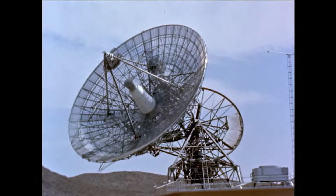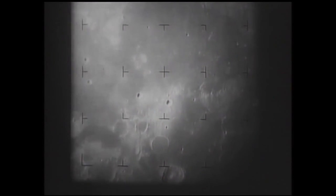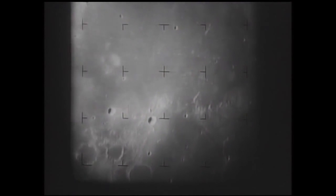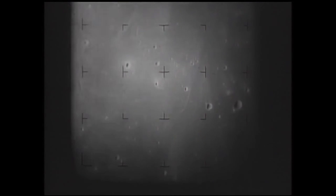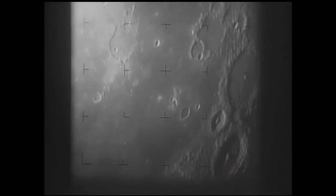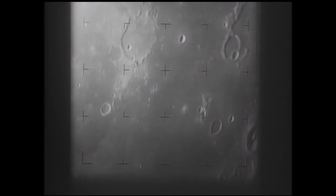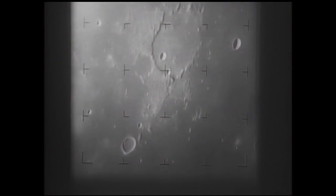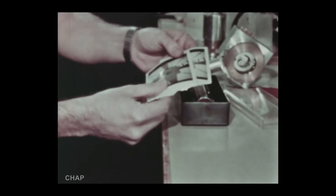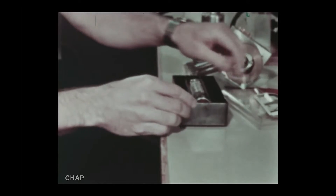Earlier in 1964, Ranger 7 had provided some of the first close-up images of the moon and had been able to send back real-time television imagery. But that was over a much shorter distance. At the distance of Mars, the amount of data they could squeeze into the radio beam wouldn't be enough to provide anything like the bandwidth they needed. Therefore, they had to come up with a radical new way of sending the imagery back.